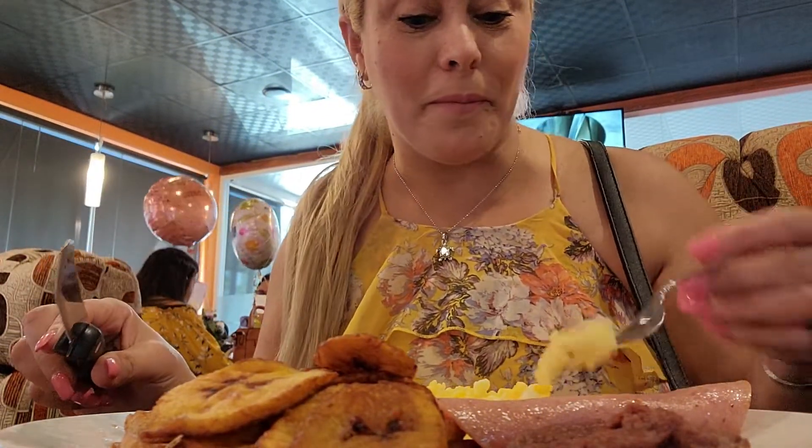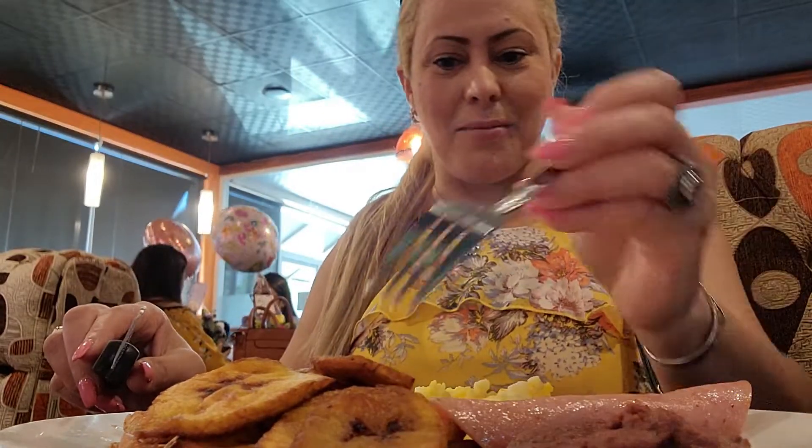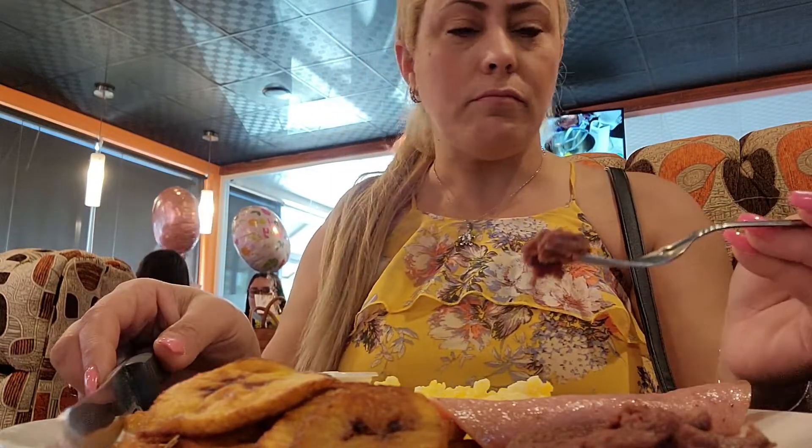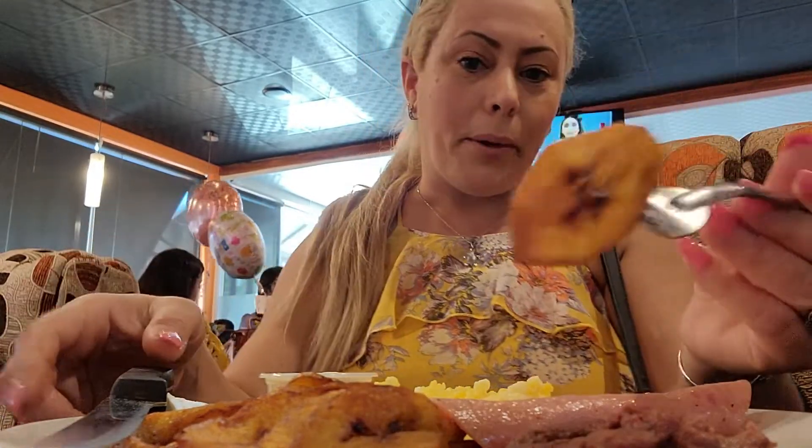Bueno amigos, lo que sigue es probar este delicioso desayuno. A su salud desde La Ceiba, Atlántida en Honduras. Muy delicioso. Esto sería un desayuno típico, convencional. Me corrigen: estas son cajadas de plátano maduro frito. Nosotros los dominicanos lo conocemos como plátano frito maduro, pero es lo mismo con otro nombre por acá, porque obviamente estamos en Honduras.